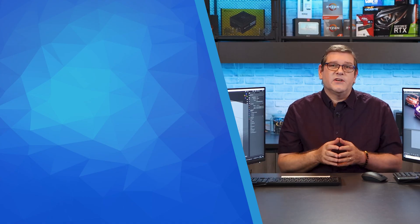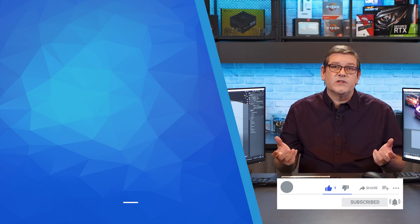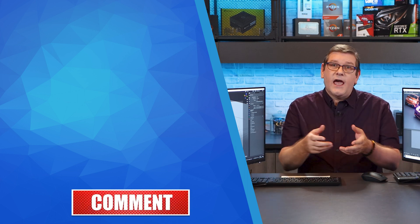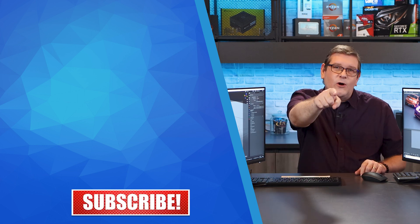That'll wrap it up for this video. Don't forget to hit the like button, subscribe to the channel, and hit notifications so you're notified when new videos are released. Go back and watch the other videos on my channel and visit the Discord chat server — there's a link in the comments section below. I really enjoyed doing this video and I hope to see you in the next one.